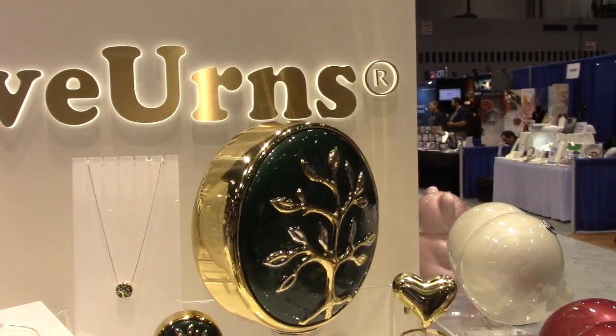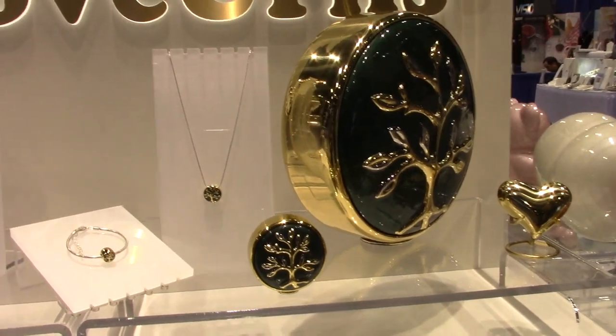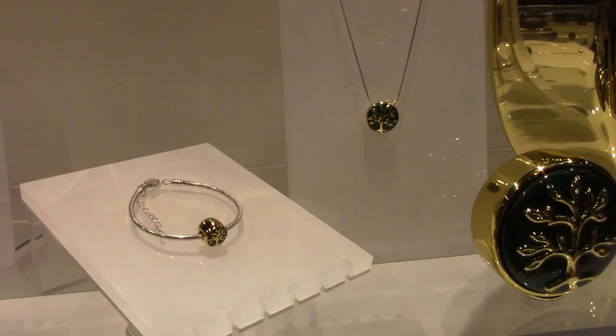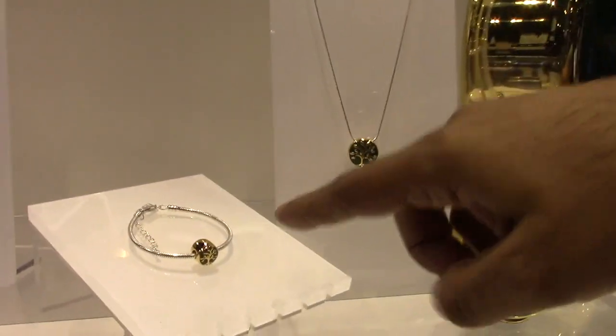It goes well with most decor so it looks beautiful. And then we have a Pandora-style bracelet bead where you can put some cremated remains inside the pendant as well as inside the bracelet bead.